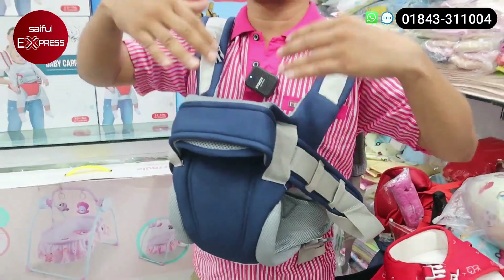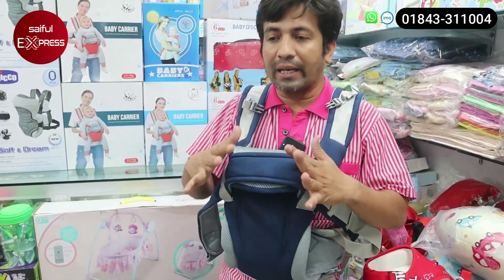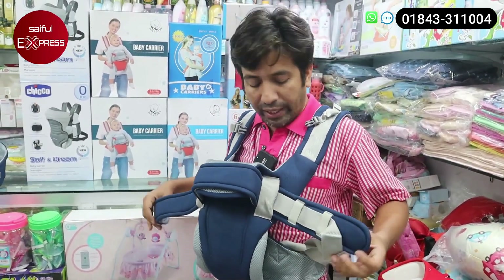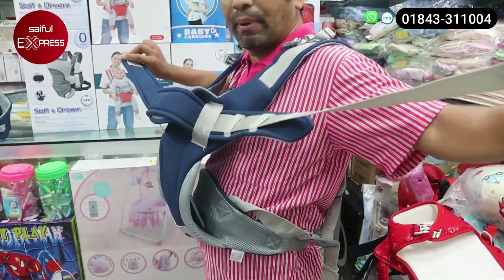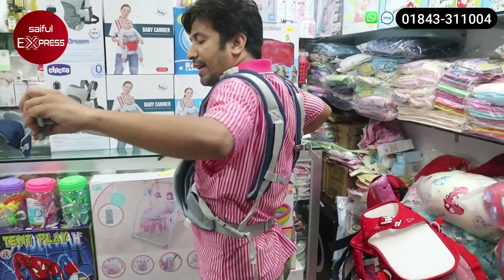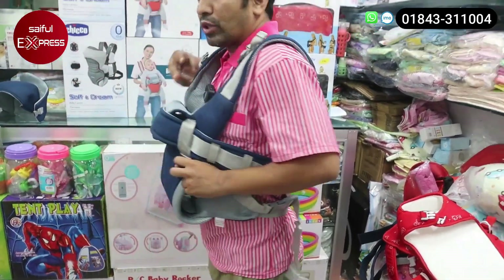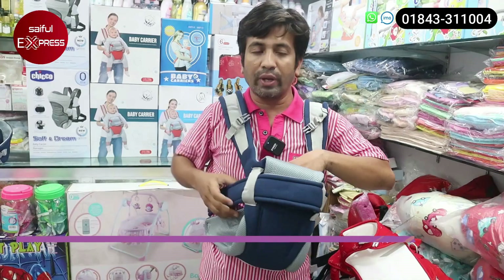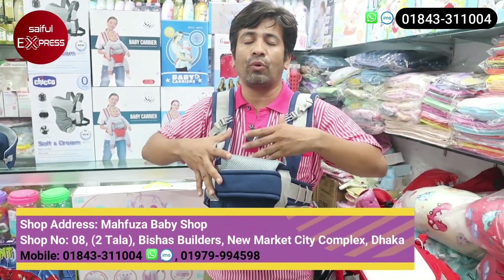We will carry the band and carry the band. This is a very important one. We will adjust this extra belt. We will adjust the band. If we are concerned about the bike, we will not be able to do this belt — in this case, the case is going to be adjusted.